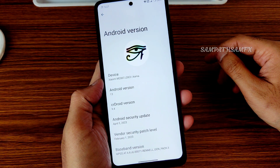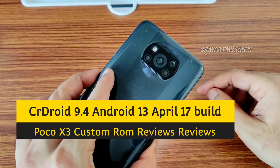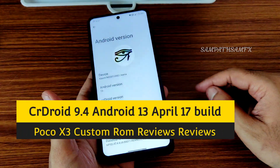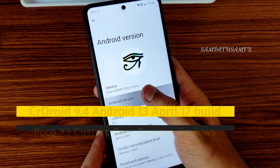Hey, hi, hello, welcome back to my new video. This is Sampath, you are watching Sampath Samfax YouTube channel. This is a POCO XC custom ROM review — CRDroid version 9.4, based on Android 13.